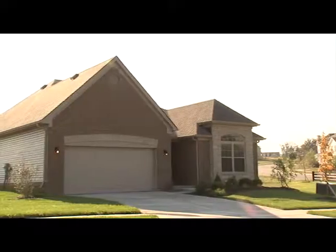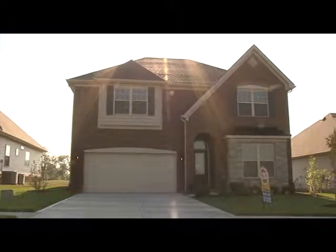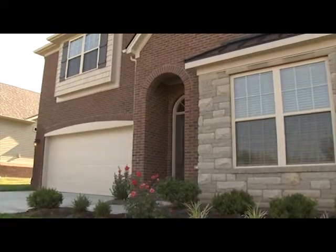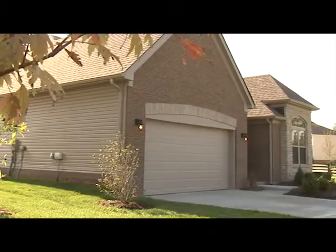Here at Pleasant Valley, Ball Homes has something for everybody. We have starter homes, we have mid-range homes, we have high-end homes. So pretty much whatever the individual is looking for, we have designed something to meet their needs. It's in a great location, it's very close in proximity to Toyota.